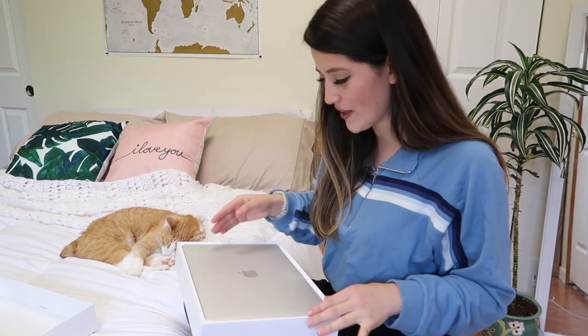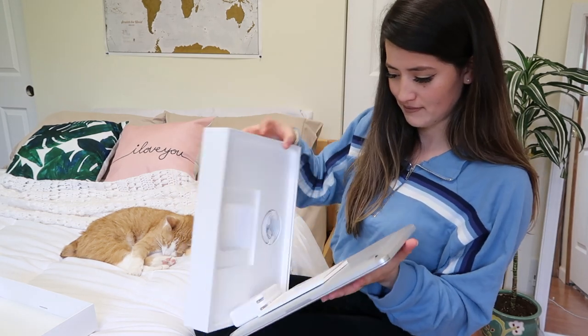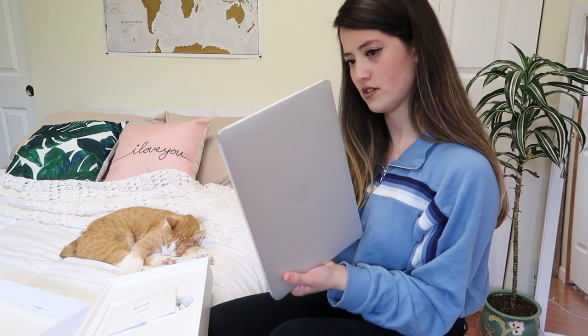Look how shiny it looks. This is such a surreal moment. Here it is — here's what it looks like: the 13-inch MacBook Pro in silver. I don't know if I should take the plastic off. Oh, I think I have to.